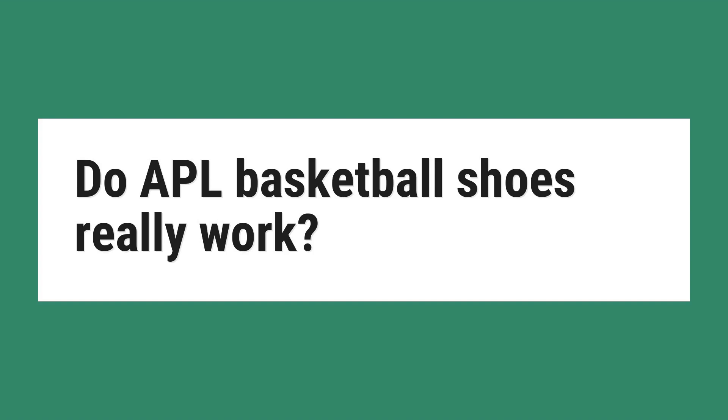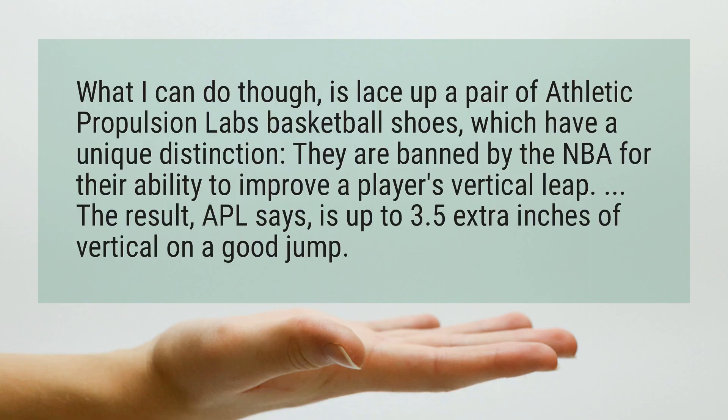Do APL basketball shoes really work? What I can do though, is lace up a pair of Athletic Propulsion Labs basketball shoes, which have a unique distinction — they are banned by the NBA for their ability to improve a player's vertical leap. The result, APL says, is up to 3.5 extra inches of vertical on a good jump.